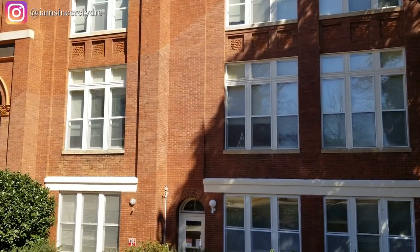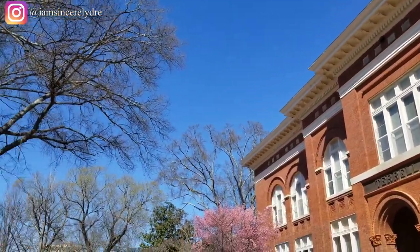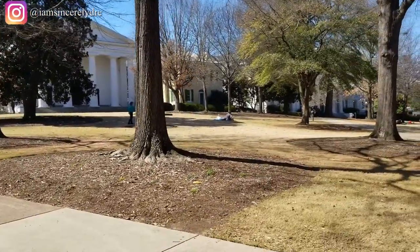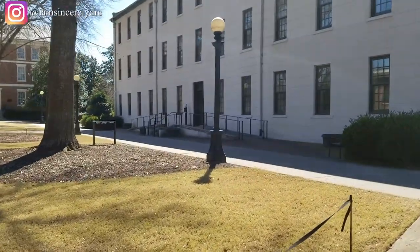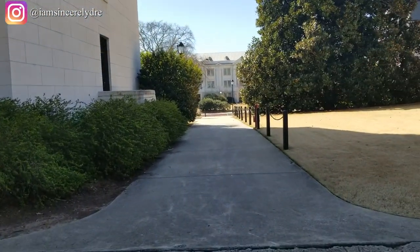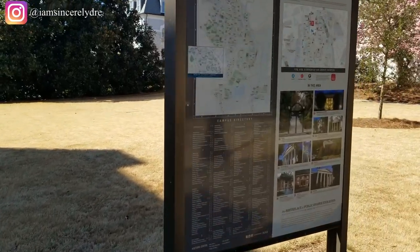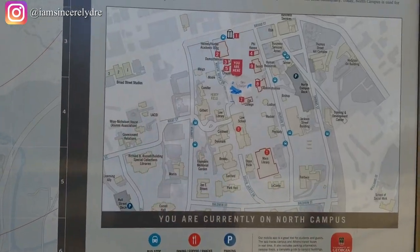This next building is one that a lot of people would know about when they come on campus, because this is where admissions is — so if you're coming into the school, you'll be going here to get all of that handled. That's called Terrell Hall. Now we're on the other side of this path, right by New College. If you look further down that way, you can see where Herty Field and the fountain were. And here's a campus map — if you're ever lost on north campus, here's a map to help you find your way.